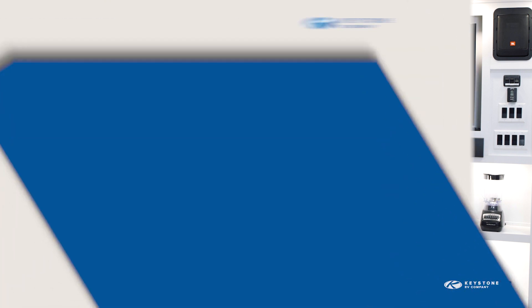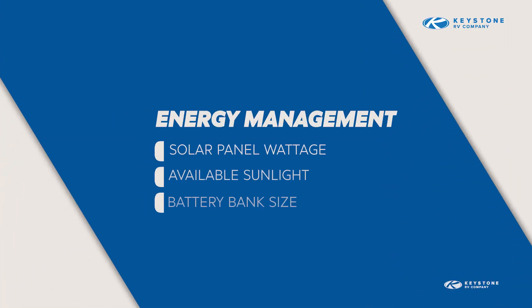When it comes to power, there are three variables you're going to want to consider. How many watts of solar do you have on your roof? In other words, how much energy can you collect when the sun's out? The weather — if you're in a shady or sunny campsite.